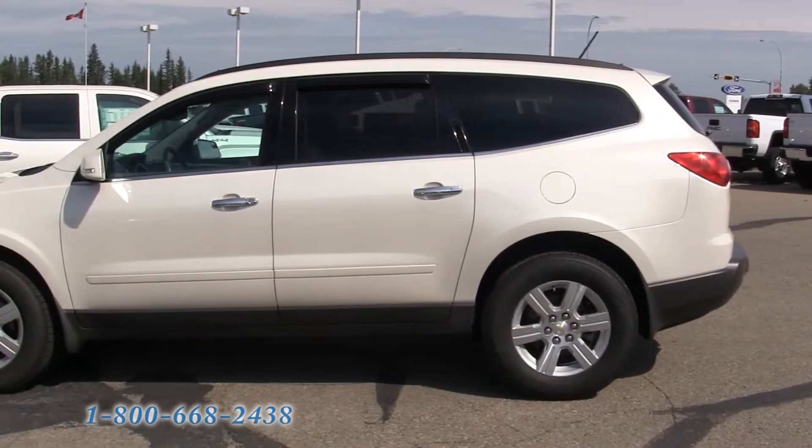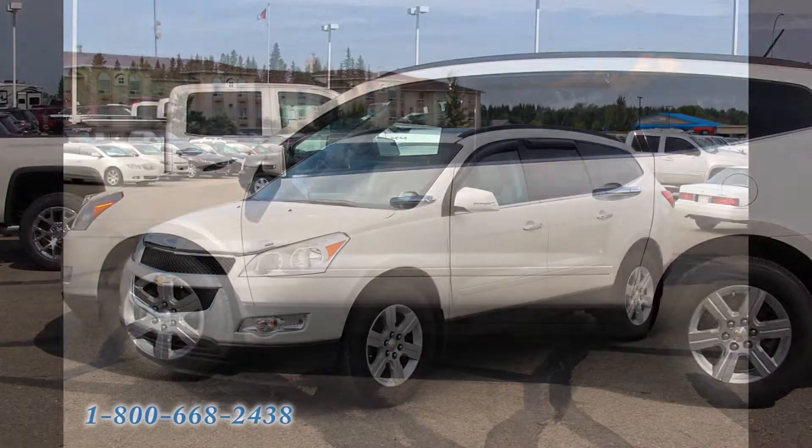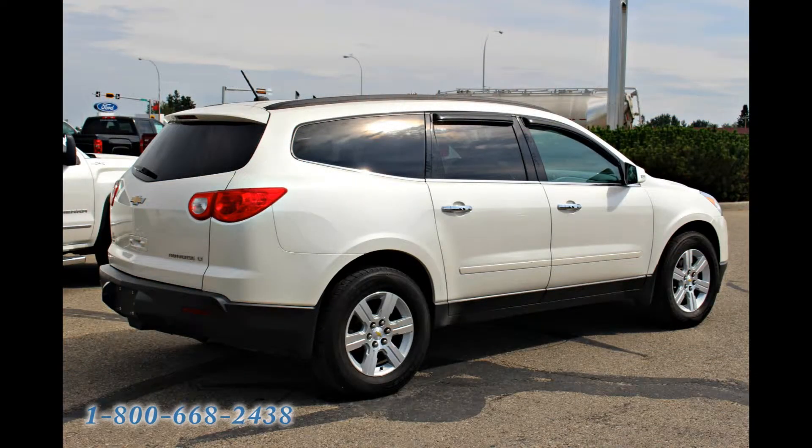If you're looking for a big family vehicle with excellent safety ratings, the ability to tow 5,400 pounds, and great fuel economy for its size, the 2011 Chevrolet Traverse may be just the vehicle for you.